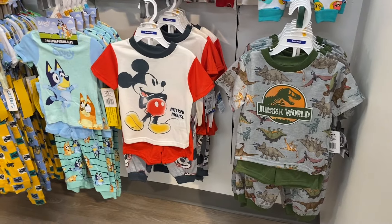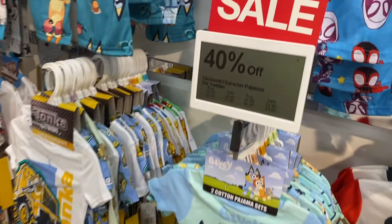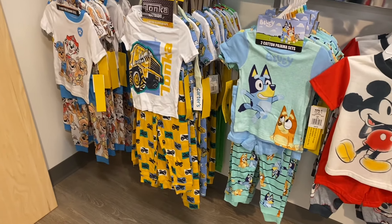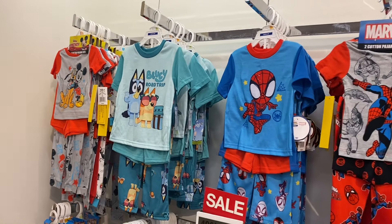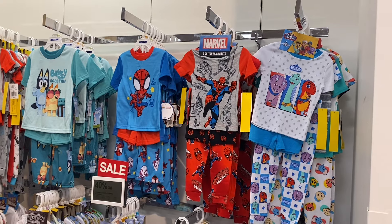They have a lot here — Jurassic World, Mickey Mouse, two-piece sets that are 40% off, so from about $20 to $24, just like those other ones. Bluey, Tonka, Paw Patrol, Bluey again, Mickey Mouse, Spider-Man, and Dino Ranch.